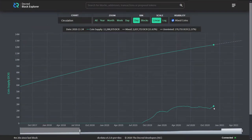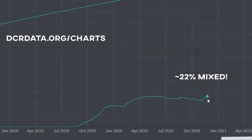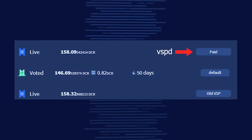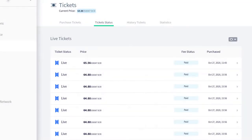With more users trying out the release candidate, the number of mixed coins per day is naturally increasing as shown on dcrdata.org. When you purchase a ticket via the new VSPD stake pool system, it will automatically send the ticket through the mixnet and you pay the stake pool fee as part of the initial transaction, not from your block reward. There is even a new tab displaying ticket status.